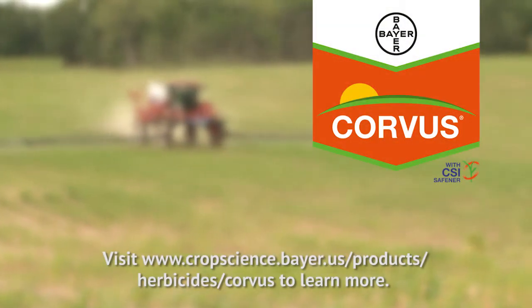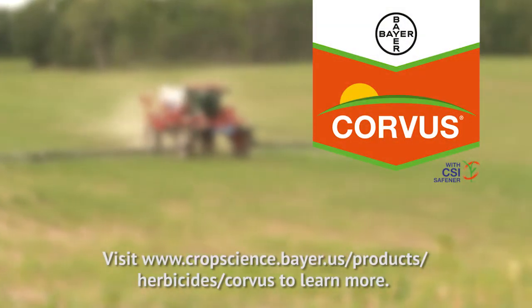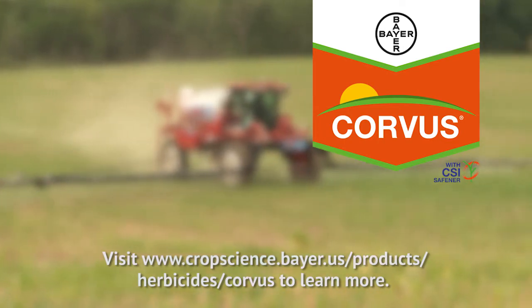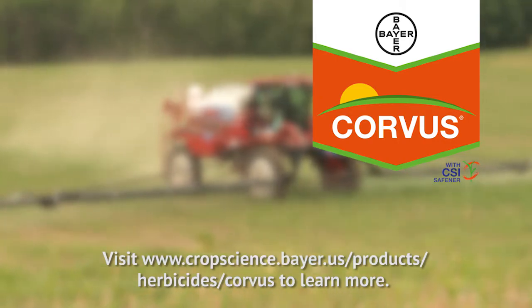Corvus corn herbicide delivers an early season win against weeds through superior control of emerged weeds and the power of reactivation. Start strong with Corvus herbicide from Bayer.